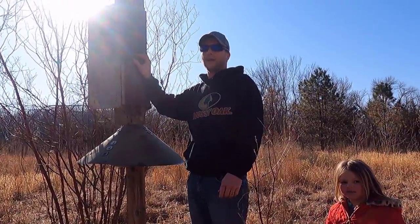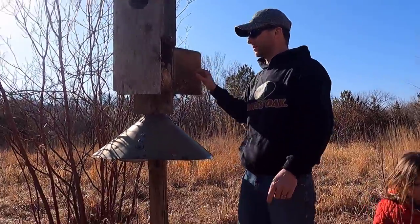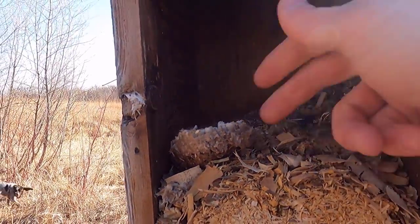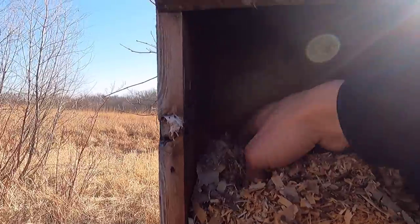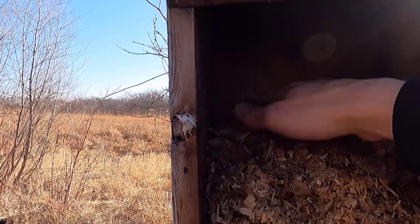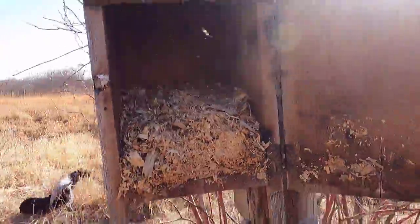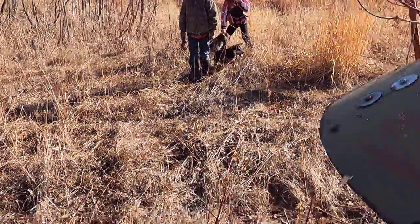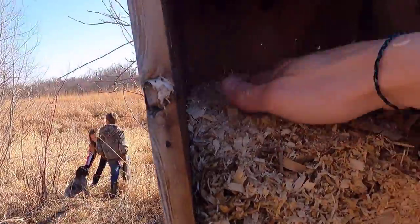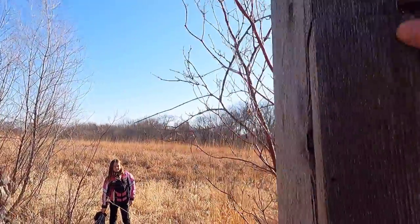All right, we're at wood duck house number two. There's a pheasant that just took off right there. So inside here there's more old wasp nests from last year, and a whole bunch of down feathers. So they did do some nesting here last year, because I cleaned these out last year. I don't feel any eggs in there, and I don't see any eggshells either. So they probably did a little bit of nesting but didn't actually lay eggs in there. We'll grab a little more wood shavings and freshen it up — it has those same cleats going up. We'll move along and see what we can find at the next one.